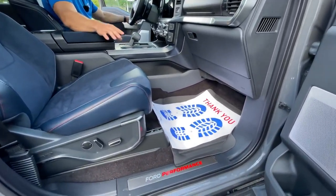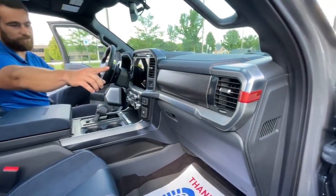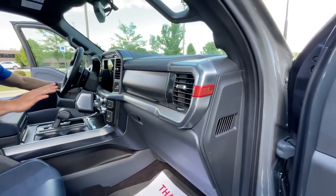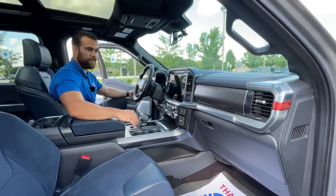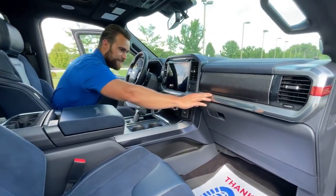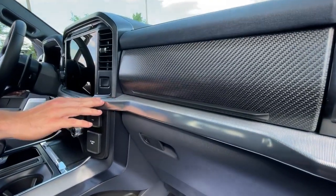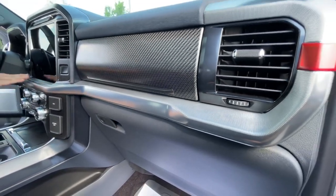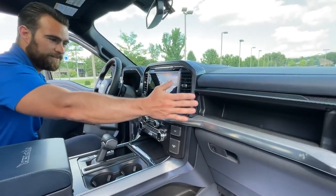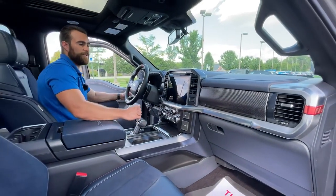Because this is the Raptor, you have the Ford Performance logo right when you step in. On the side there's also an American flag — these trucks are built in America and it's huge that Ford includes details like that. The textured surfaces throughout truly show the craftsmanship Ford puts into these vehicles, and there's also a hidden cargo space right above.